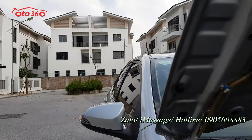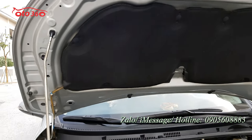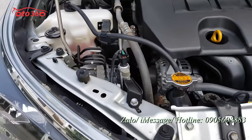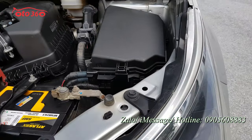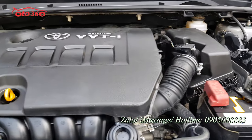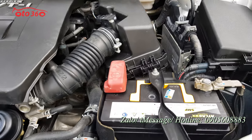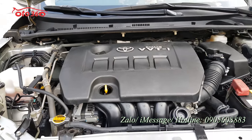Ốc cabo, ốc tai, xương đầu xe còn nguyên bản. Với xe Toyota, nếu bị đâm đụng làm lại thì rất dễ phát hiện. Chiếc xe này còn nguyên bản, đẹp hiếm có - những chiếc xe Toyota Altis đẹp như thế này không có nhiều. Chúng tôi cam kết động cơ không bị ngập nước, còn nguyên bản, không tai nạn.